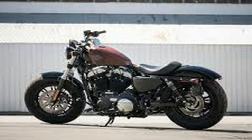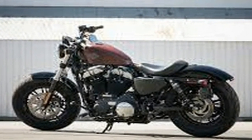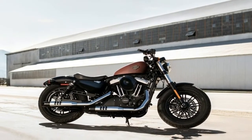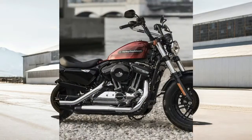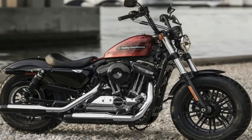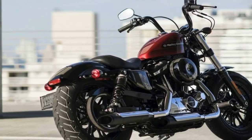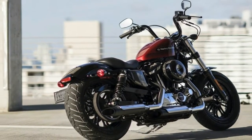Strip-down sportsters have progressed beyond the days of the $4,995 sporting, into what has become a blank canvas for designers at Harley-Davidson. Each new model seems to gravitate toward a specific design edict, be it historical, custom, or some combination thereof.